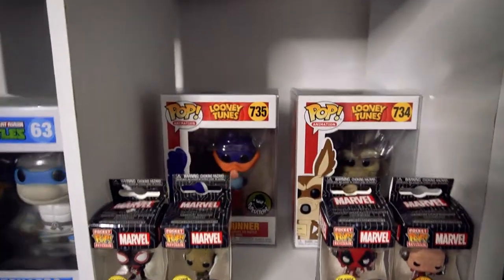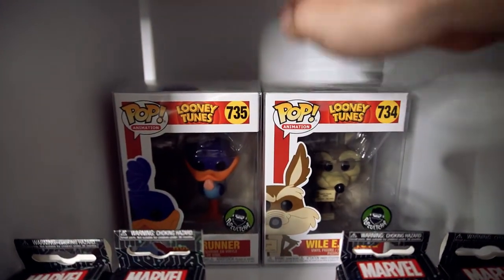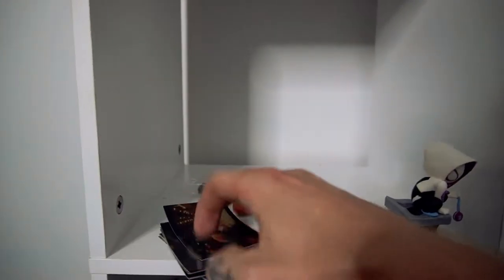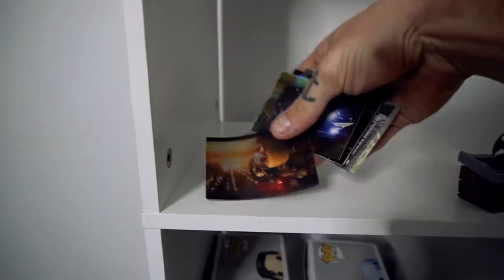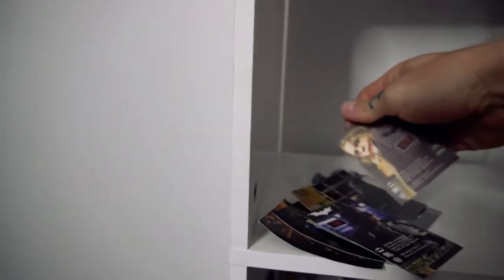The next shelf across, we've got the two Looney Tunes pops at the back that a fellow YouTuber called Collector Lampsy got me. He's an absolute humble bloke — best bloke in the world. And down here, we've got the stickers from my eBay mystery box. I don't really know what to do with these, but I'll just put them down there because they're pretty cool.